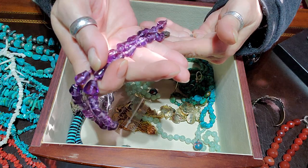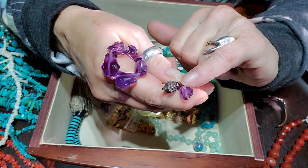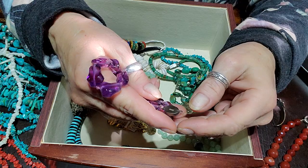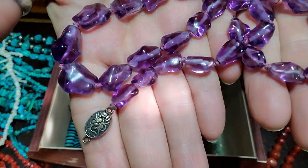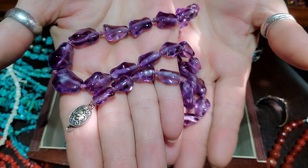Oh yeah, this is broken — bummer. I kind of need to remove one of these and see if I can save the string and try to re-knot it if that's at all humanly possible, otherwise it's just going to have to be restrung altogether. It would be worth doing because that's beautiful amethyst.